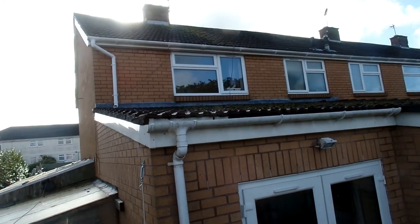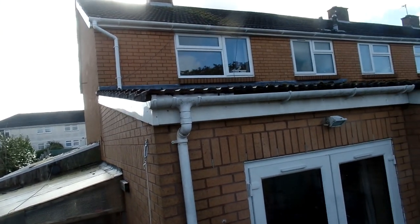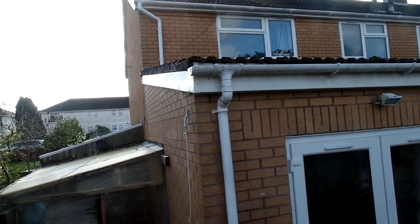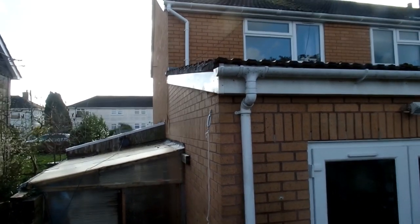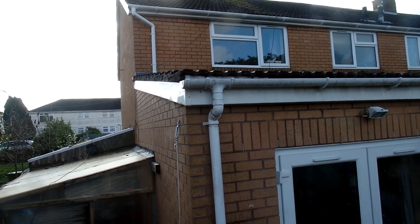Even though this roof has been on for around 16 years with no evidence of water ingress, recently during some period of strong winds the water has managed to get blown back under the tiles. It's also the wrong tile for the pitch — this is a Ludlow tile rather than a bold roll.